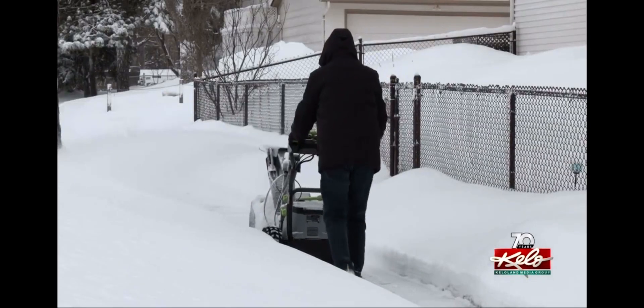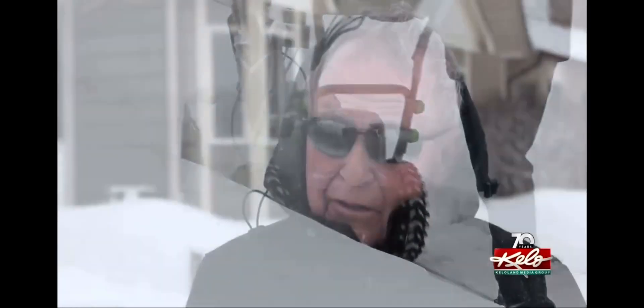I want to get it over with so I can do better things the rest of the day. The winter workout can be a refreshing job. I enjoy doing a little bit of exercise — I'm almost 80 years old.